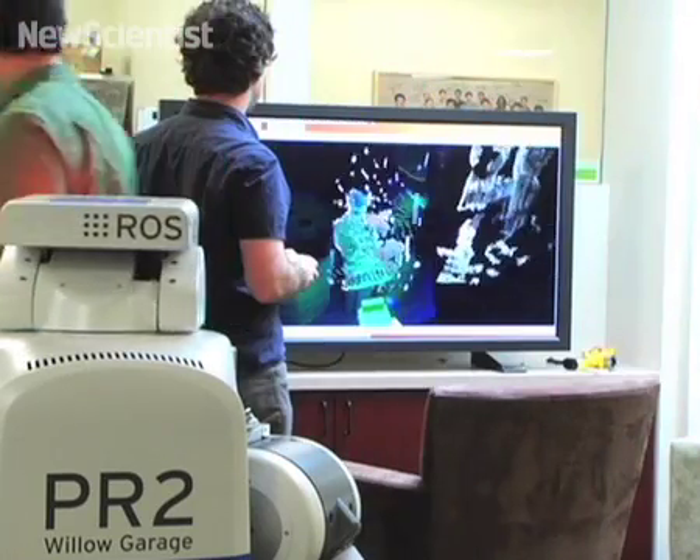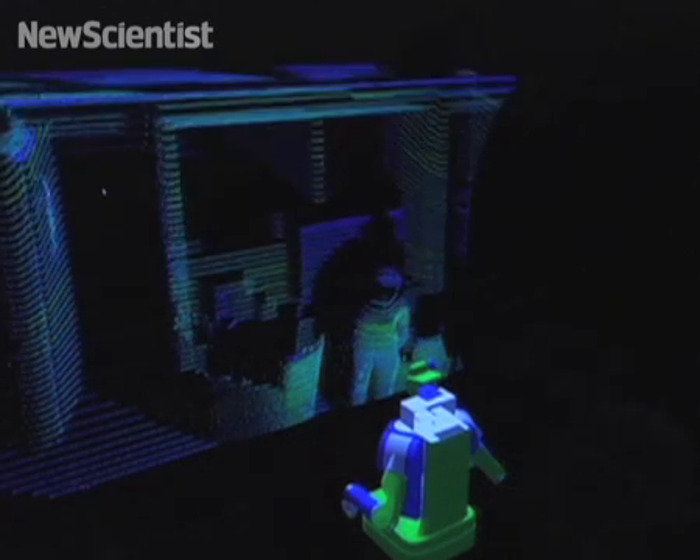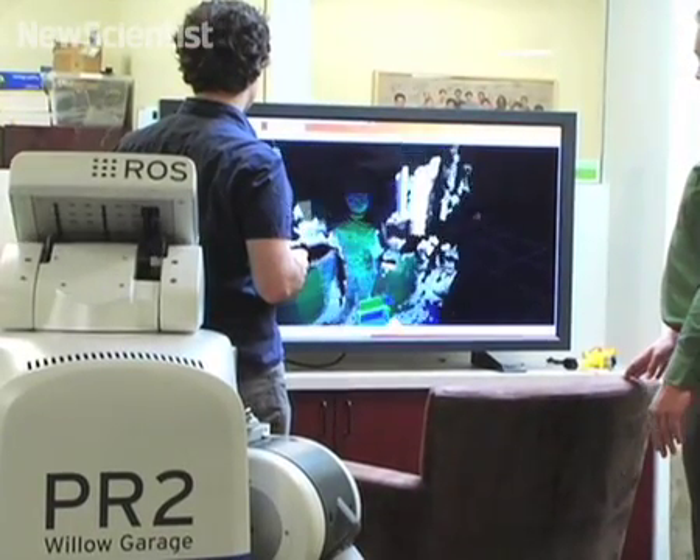Each robot will be able to learn about its new environment. Using two cameras and a laser scanner, it can map its surroundings in 3D and identify features. Programmers will be able to build on these abilities, sharing their work with others, without having to worry about hardware problems.